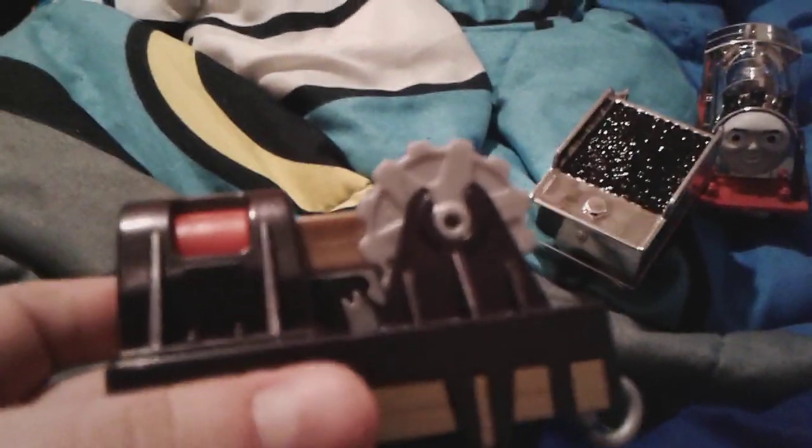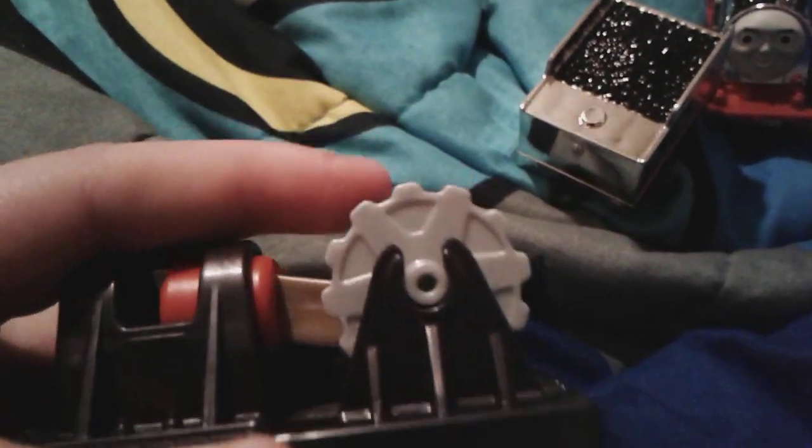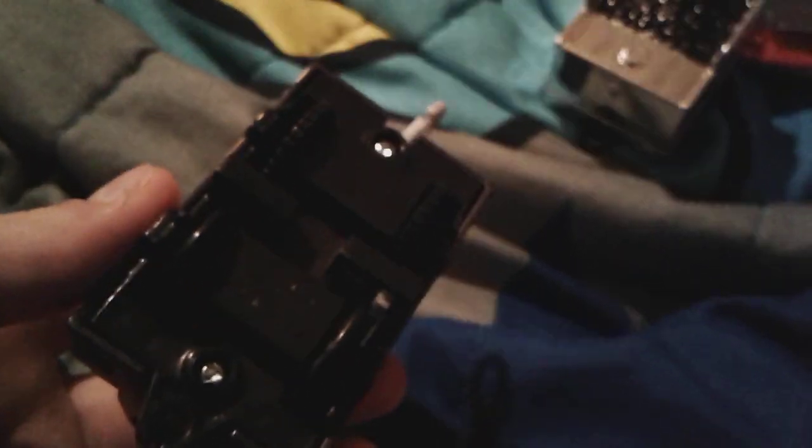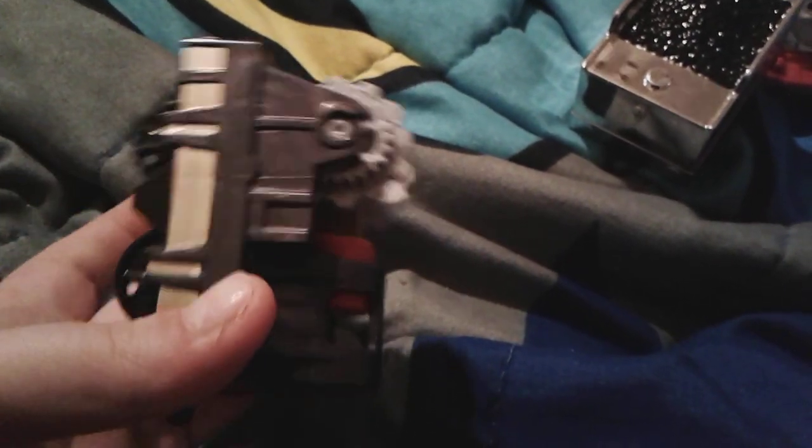On my 14th birthday I did an unboxing video of this. Here's the freight car that Merlin came with - it has some cogs on it. There's the bottom, and yeah it's a pretty cool freight car.